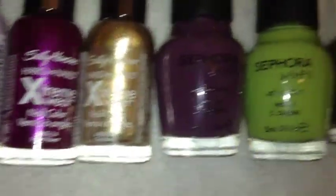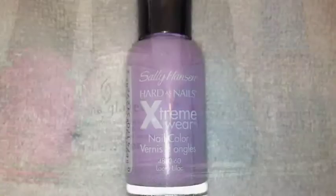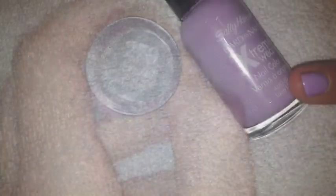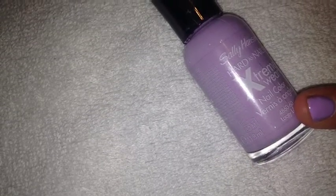Today we are going to be showing you our favorite nail polishes at the moment. To start off with, 270 Lacy Lilac from Sally Hansen. This is what the color looks like after you have applied a second coat.